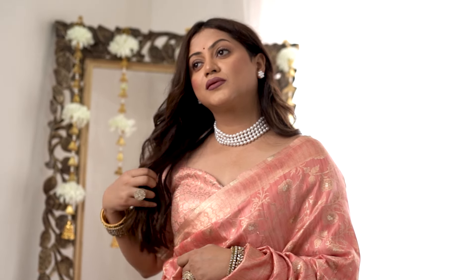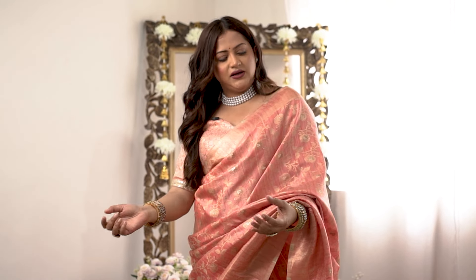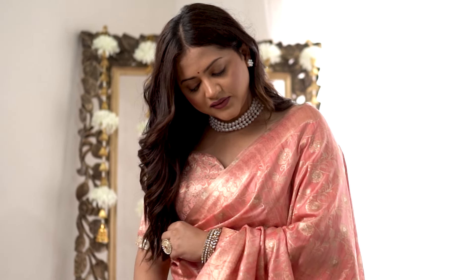You can also wear a contrast blouse — like a bright rani pink — or pair it with a gold ivory shimmer blouse to make it look even more grand. It's such a lovely piece, so easy to drape, lightweight, and very comfortable for the whole day. I think it's one of my favorites from today's video.